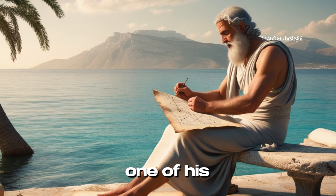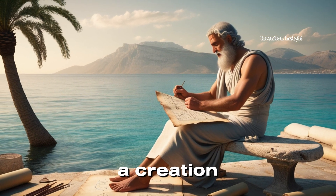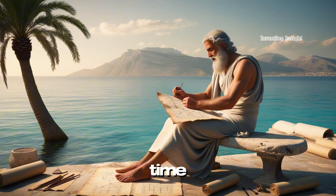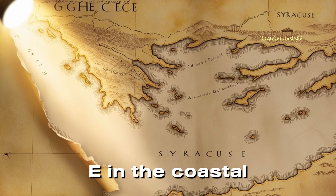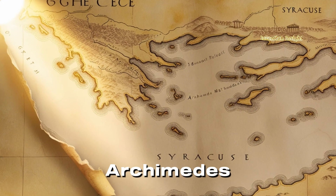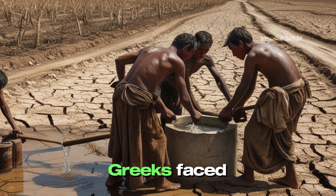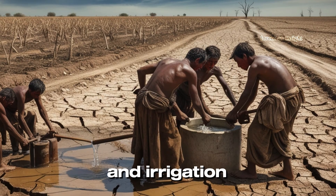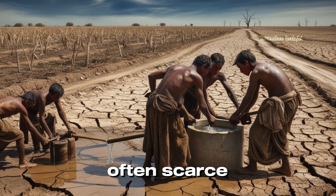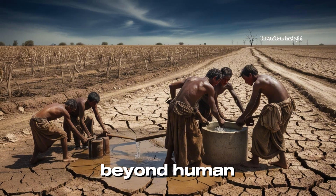Today, we explore one of his most remarkable inventions, the Archimedes' screw, a creation that has withstood the test of time. Around 287 BCE, in the coastal city of Syracuse, Archimedes was born into a world driven by innovation and necessity. The ancient Greeks faced many challenges, particularly in agriculture and irrigation. Water was often scarce, and transporting it uphill required solutions beyond human strength.